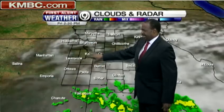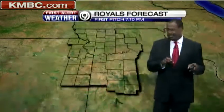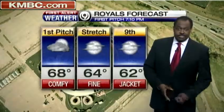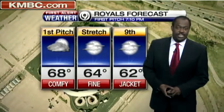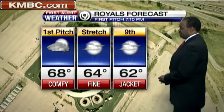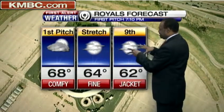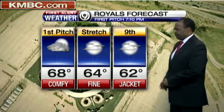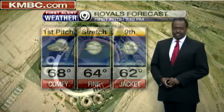A thin veil of clouds overhead is going to keep the temperature down a little bit tonight. But for the Royals forecast, in case you are heading to Kauffman Stadium, it does look like it should be all right — comfortable at 68 degrees for that first pitch. Things will clear out slowly but surely, though there's still a good deal of cloud cover overnight. Jacket weather by the ninth inning at about 62 degrees.